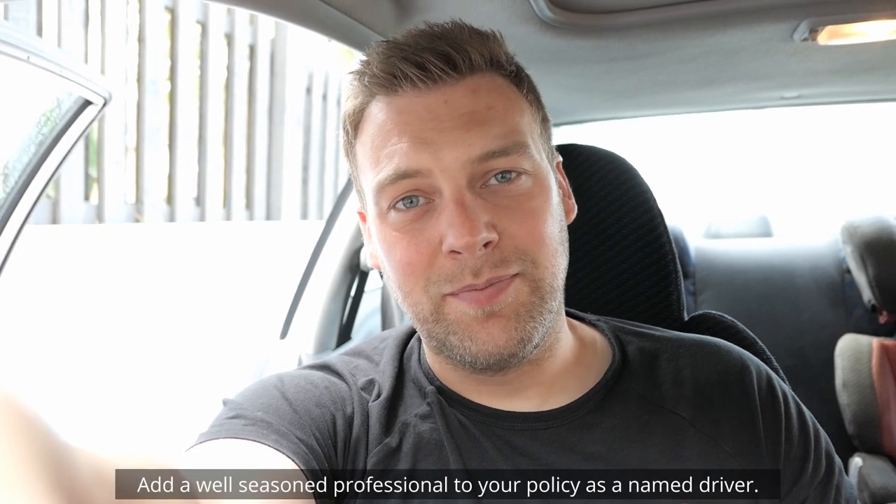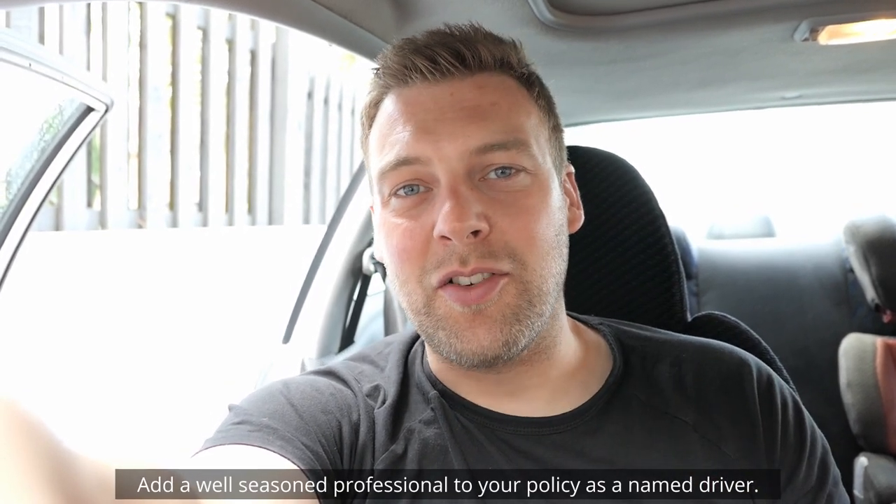Think of people who have had no claims discounts for 10 or 20 years — more years of driving experience. Also consider professions: a doctor, for example, needs their licence, so insurance brokers see professionals at a high level as more responsible. It's normally cheaper for a doctor to get insurance than a mechanic — something to think about when considering who to add as a named driver.